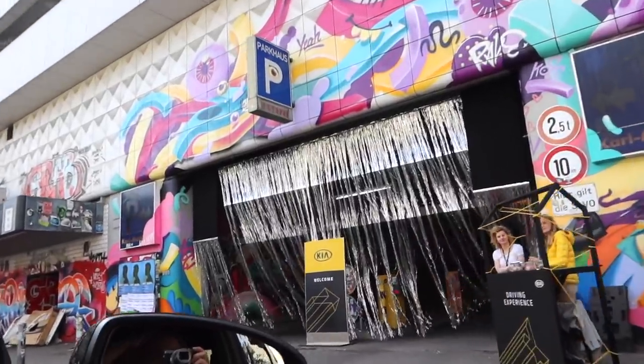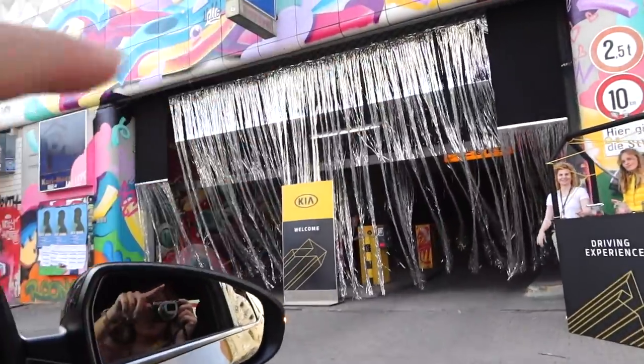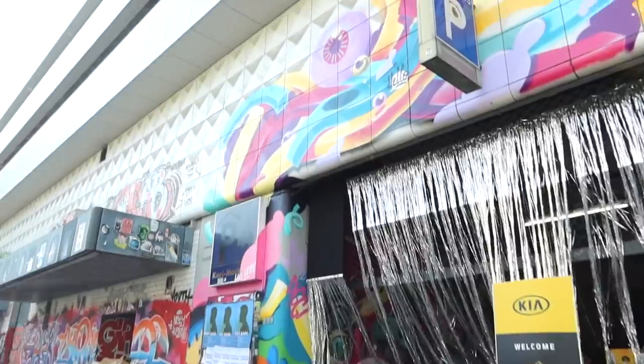It looked amazing — a massive Primark, the most beautiful Zara! We won't be shopping this trip, but if you did want to come shopping in Berlin it looked honestly fabulous. Here we are at our first stop — Jordan, into the very cool car park we go.